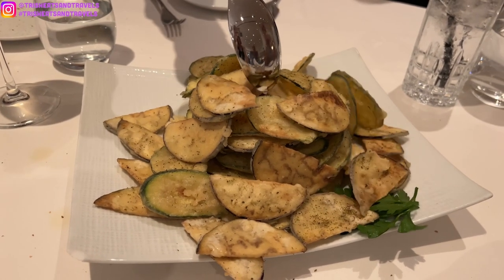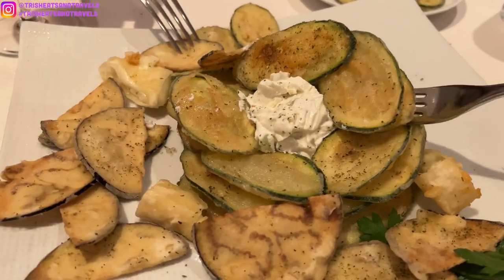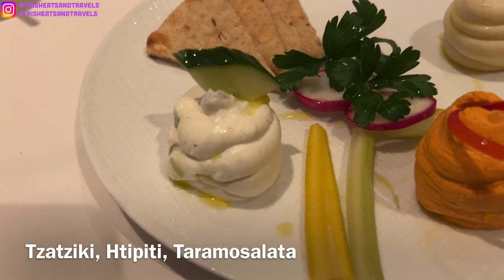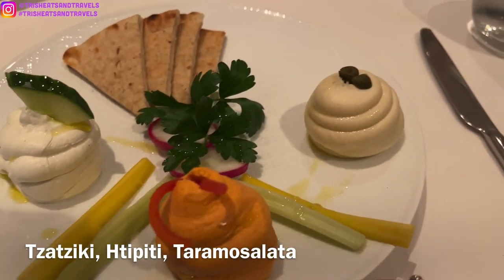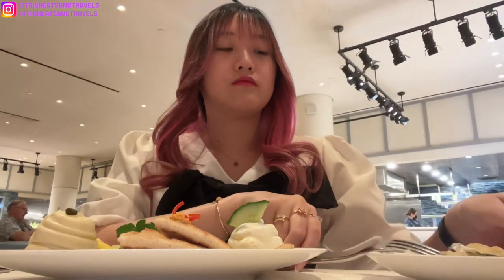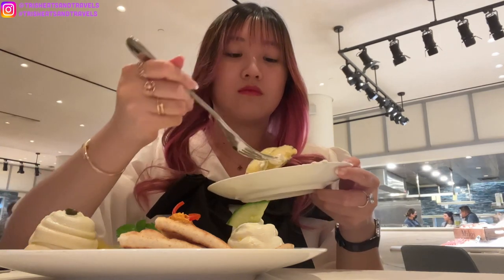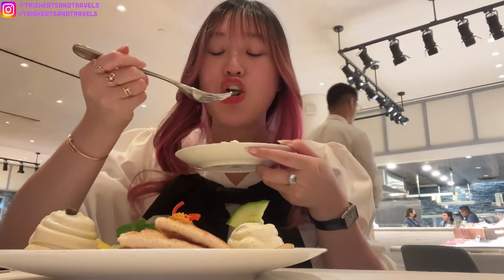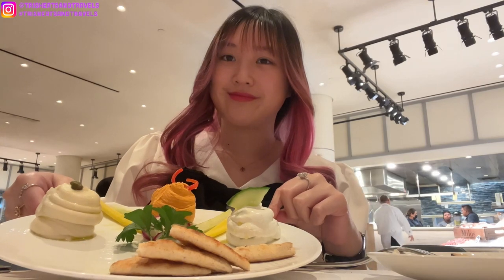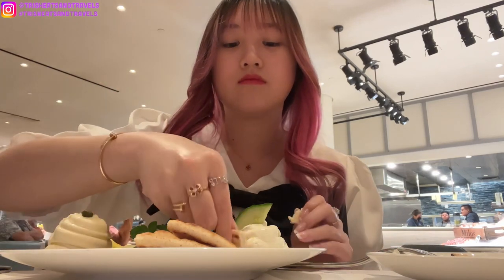We got this deep-fried vegetable dish — it's basically eggplant and zucchini, fried up with a sauce in the middle and also goat cheese. This is our favorite dish to always get; it's really good. It is not a part of the lunch menu, but we wanted to order it separately because we love it. It's super flavorful and really crispy. I love how thinly they cut the vegetables and fry it up — it's seasoned so, so well. I highly recommend getting that appetizer.